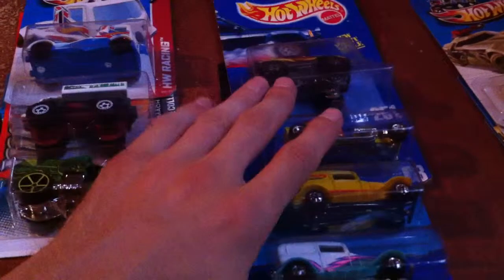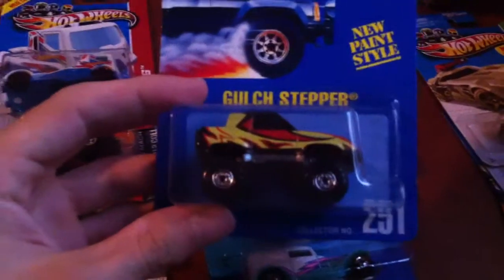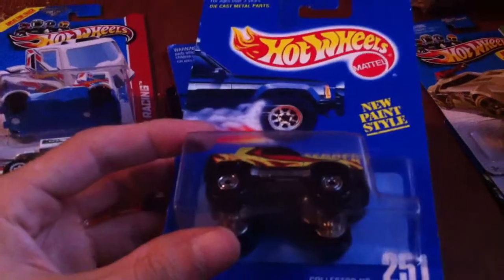He threw in a couple extras, but these four were part of the trade. Starting with this Gulch Stepper here — I didn't have this variant. I have it out of the pack, but I don't have this particular variant.